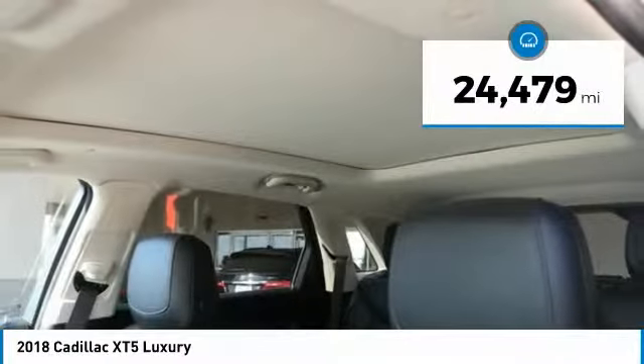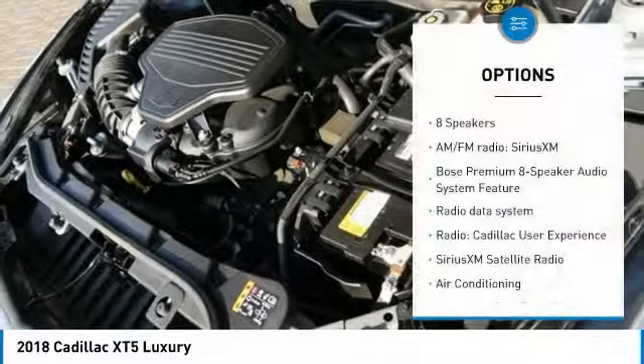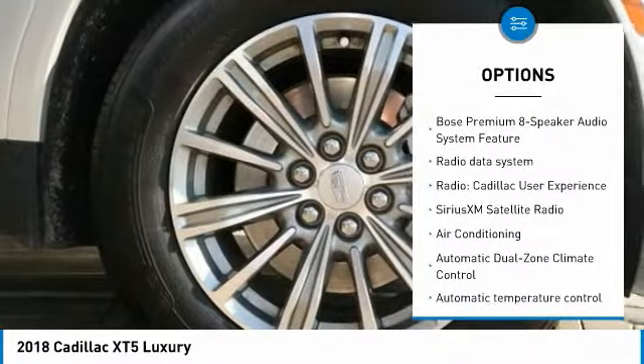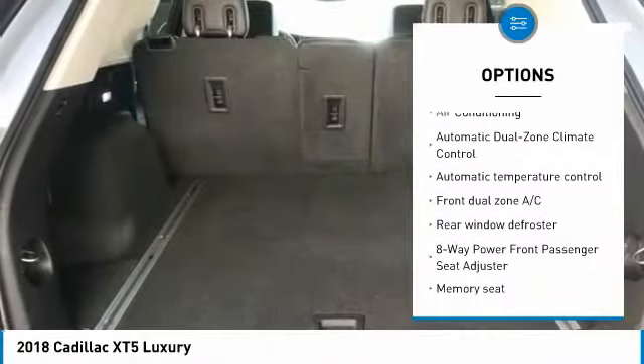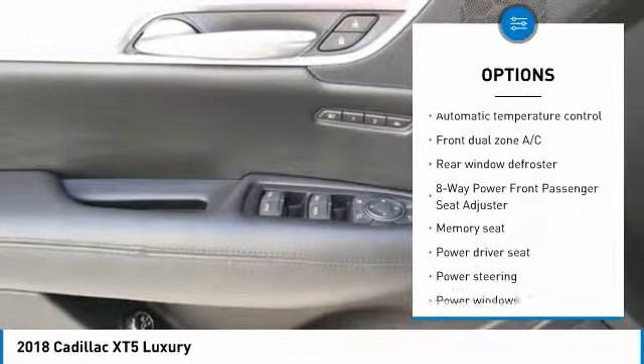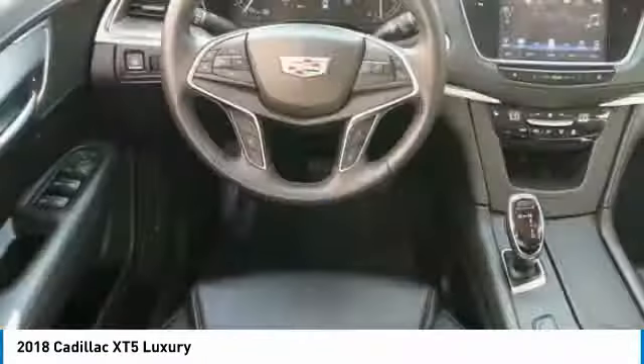This vehicle has less than 25,000 miles. Here are some of this vehicle's great options: power lift gate, traction control, power passenger seat, dual airbags, air conditioning, leather-wrapped steering wheel, power steering, one owner, four-wheel independent suspension, and four-wheel disc brakes.